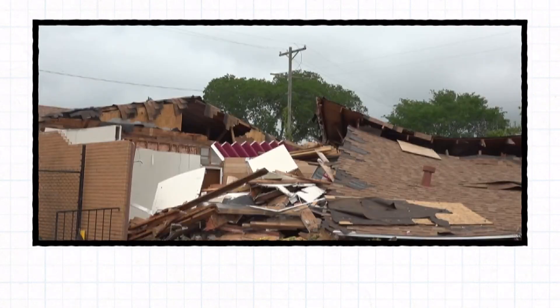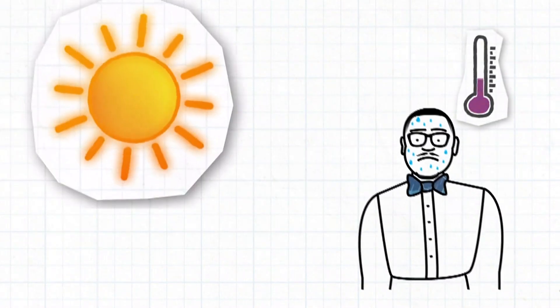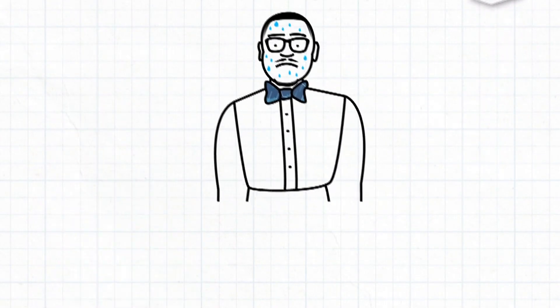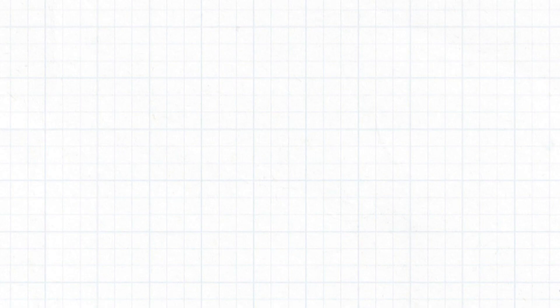Southeast Texas has already experienced a number of severe weather events this spring, from tornadoes to flooding, but believe it or not, it's the heat that often packs the greatest punch. Heat is the number one weather related cause of death in the United States, accounting for more deaths than tornadoes, floods, and hurricanes combined.